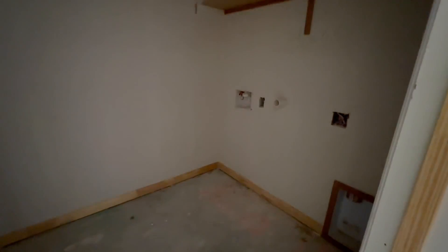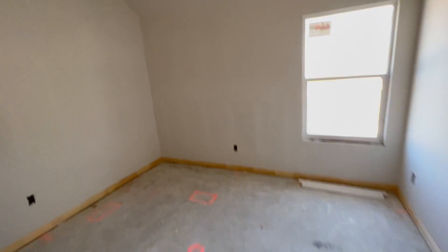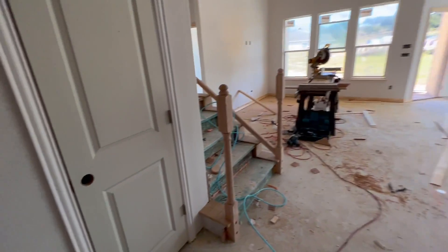Laundry room. This is the door to the garage. Half bath. Closet. Bath is over here. Bedroom, closet. A little coat closet — stuff's in front of it.